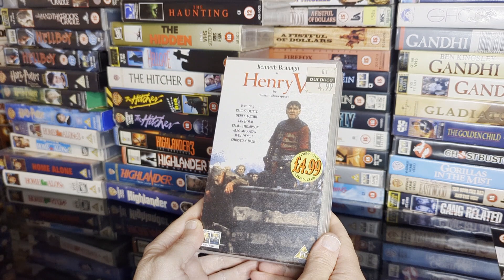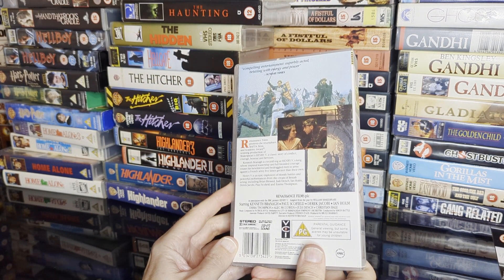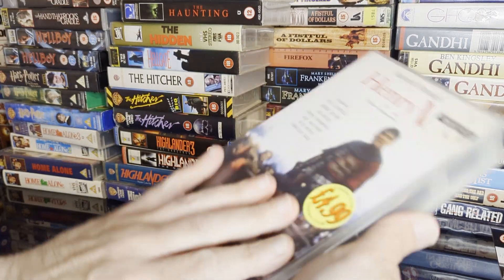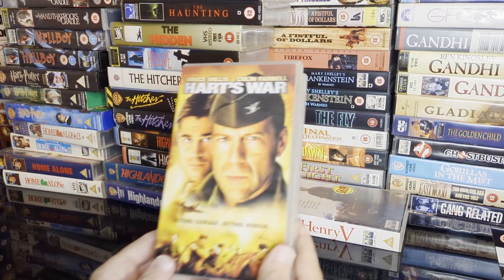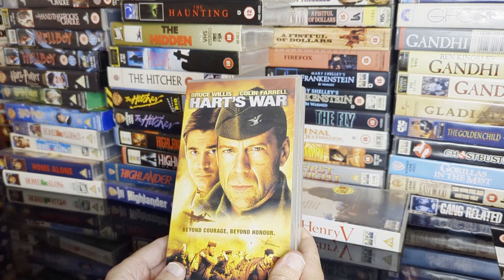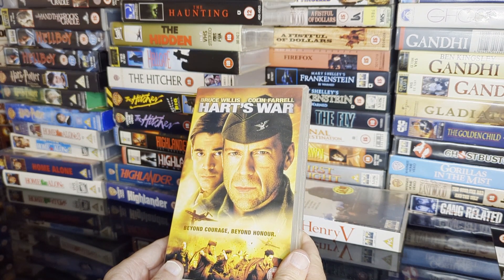So is Kenneth Branagh's Henry V by William Shakespeare. Christian Bale is in this but only as a teenager. Also a British cast. Hearts War — back when Colin Farrell was in everything — this is a POW film I think.